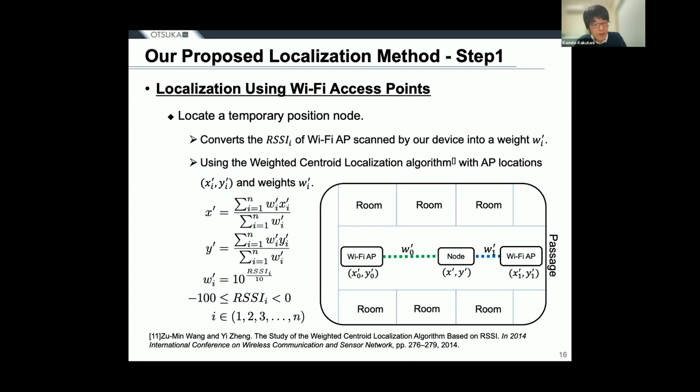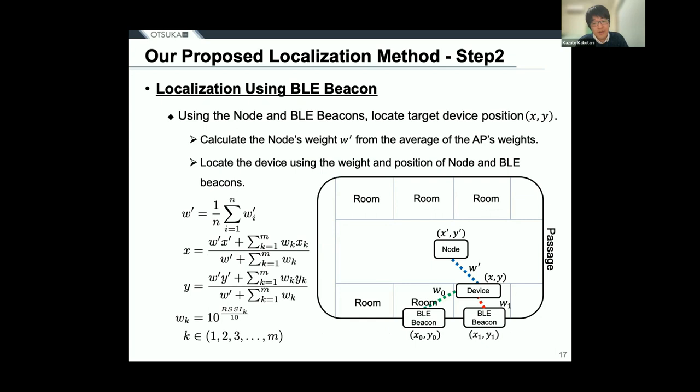In step 2, localization is performed using BLE beacons and the location of the node calculated in step 1. The BLE beacons are placed in locations where highly accurate positioning is required, such as hospital rooms. The weights of the node are calculated from the weights of the APs calculated in step 1. The RSSI values obtained from the BLE beacons are converted into weights, and the weighted centroid algorithm is used to accurately locate the medical devices. The proposed system uses this two-step method to locate medical devices.